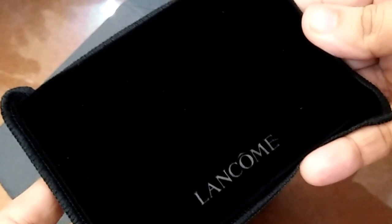It's a mini palette — let's open the box. I like the packaging; it comes in a velvet pouch that is easy to carry and this is travel friendly. You can keep this in a small bag and take it easily when you travel.